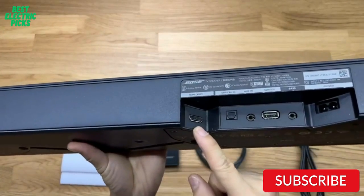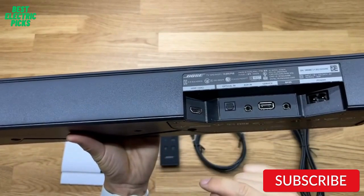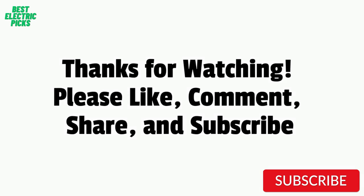Hope you guys enjoyed the video, and now you can easily select the best budget soundbar from our list. Thanks for watching — please like, comment, share, and subscribe to our channel for more new product reviews.